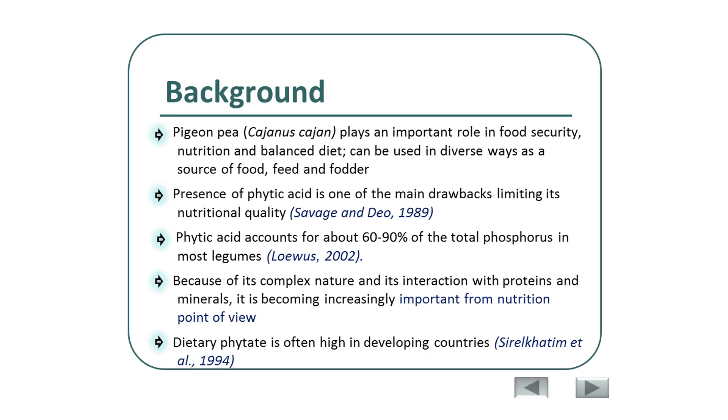Whenever micronutrient intake is adequate, there may not be significant concern about phytic acids. But in most developing countries, the intake of most minerals, including iron and calcium, is still limiting. That is why dietary phytate is often high in developing countries. This concern also continues in developed countries, where the increasing trend of dietary fiber intake is gaining attention.